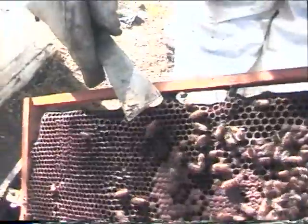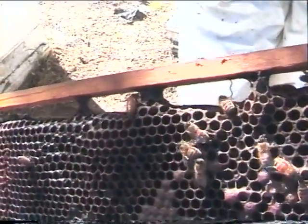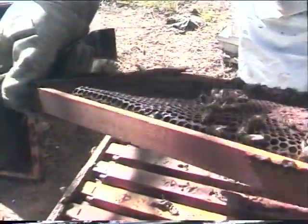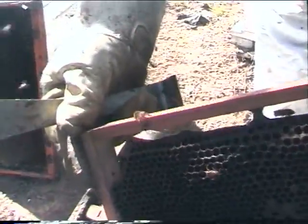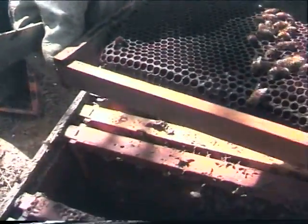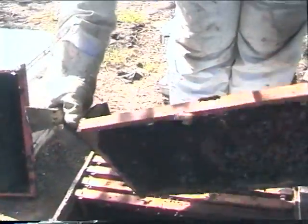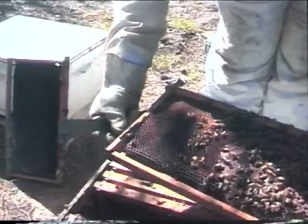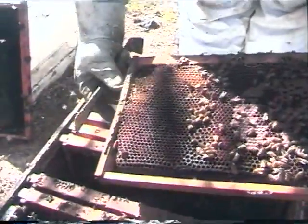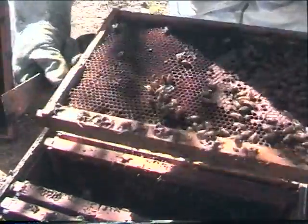That's a nice yellow queen right here — she's trying to hide. They really like to get away. They're camera shy. They look behind the grooves of the frames. They know these frames by where they've been and all that, so they're experts at hiding.